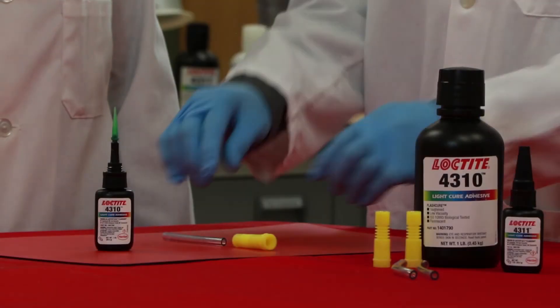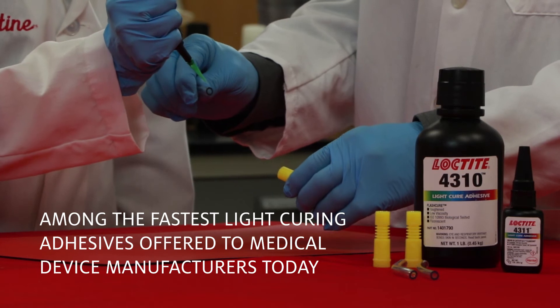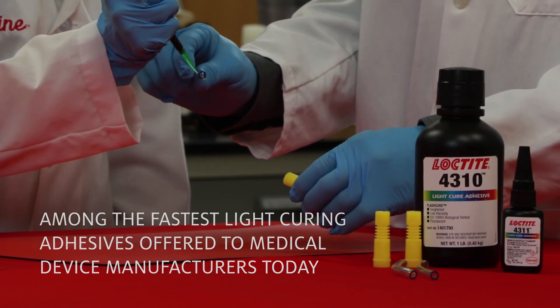The unique light-curing cyanoacrylates are among the fastest light-curing adhesives offered to medical device manufacturers today.